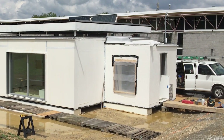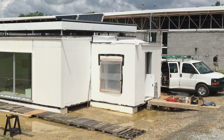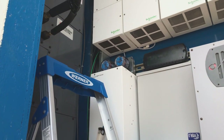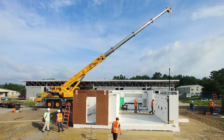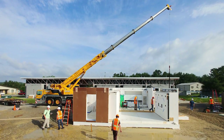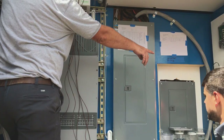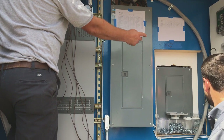Once this house goes to Dubai for the competition and comes back, it'll actually be a research facility on campus working closely with the computer science department to explore how to best introduce technologies into everyday life. It's going to revolutionize how we build because it's going to cut down the length of time it takes to build a home, improve the quality, and actually lower the cost, because it's a much more efficient way to build.